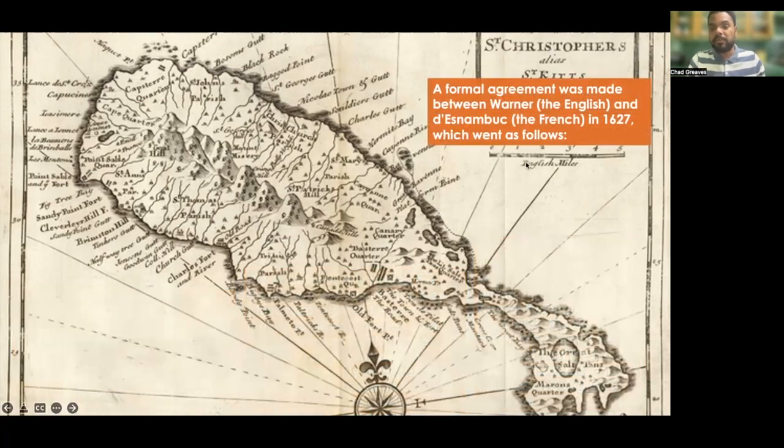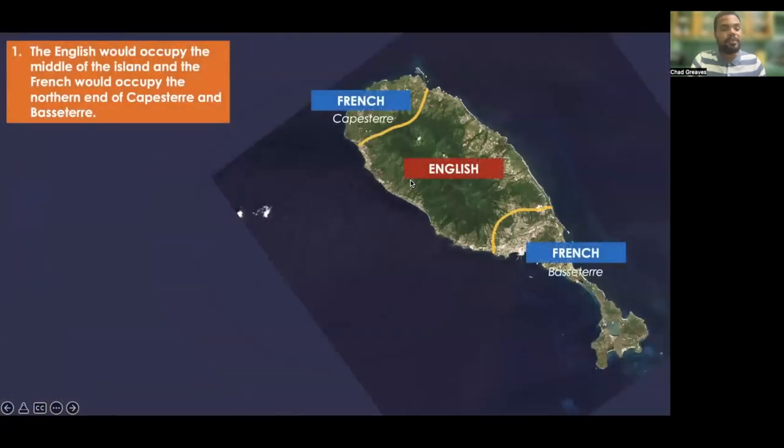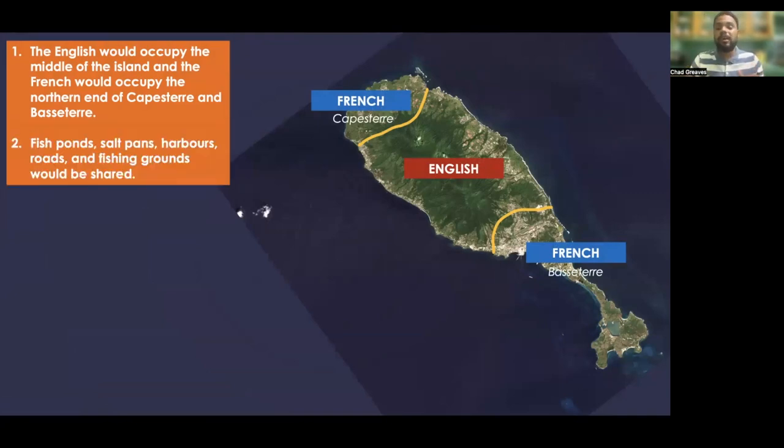A formal agreement was made between Warner and the English, and Desnambouk and the French, in the year 1627. The English would occupy the middle section of the island, and the French would occupy the northern end — known as Capistere — and the southern end, known as Bassetere. The English and French would also share fish ponds, salt pans and ponds, harbors, roads, and fishing grounds.